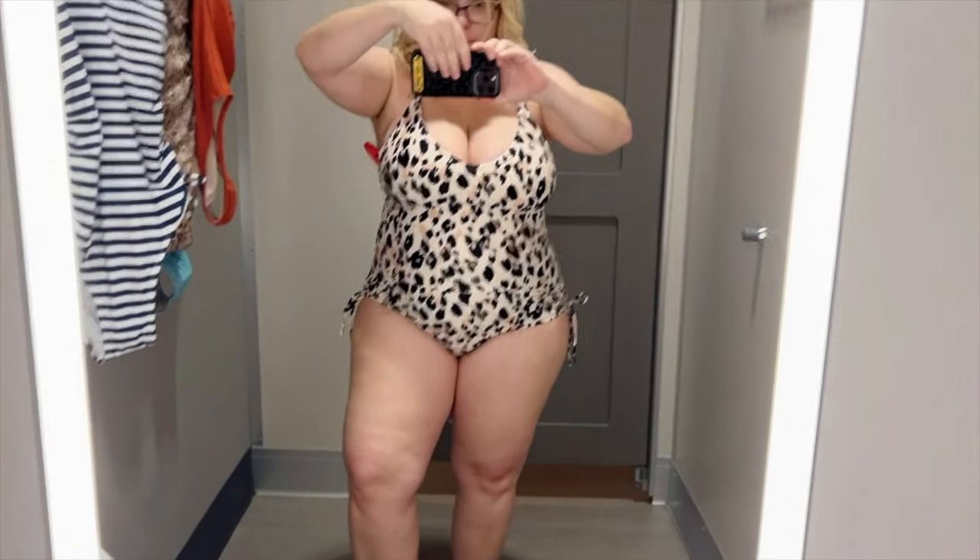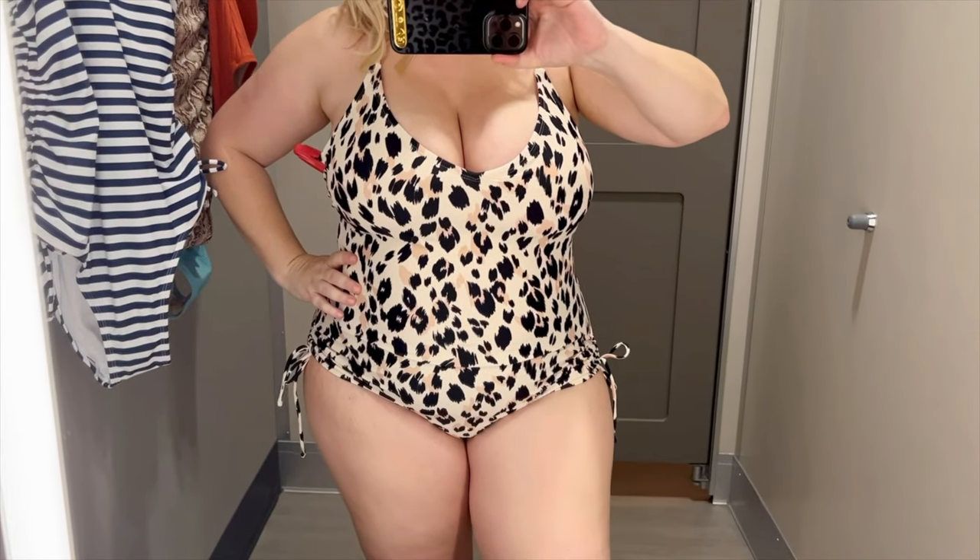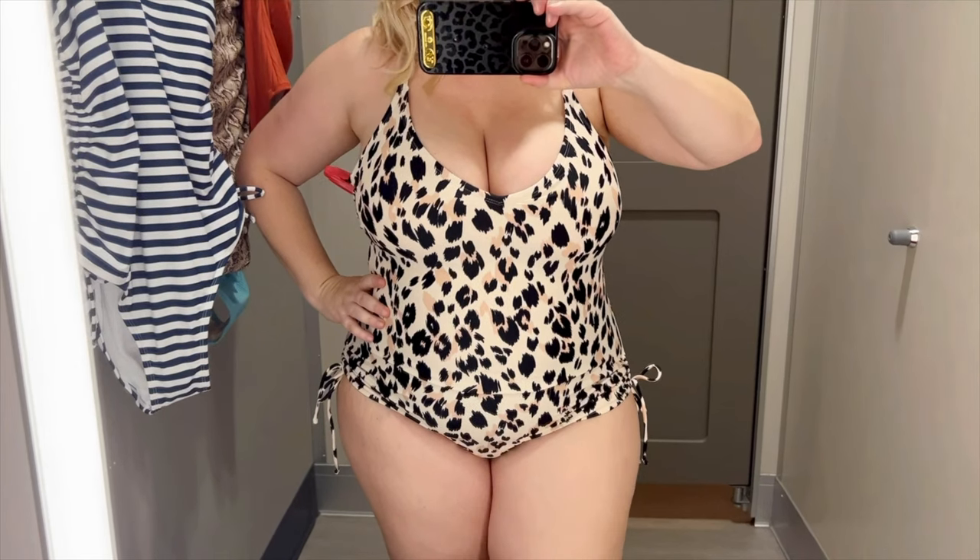The next swimsuit is this amazing one from Kona Soul. I think Kona Soul is just a winner for me — they make the best bathing suits for curvy petite women at Target. It's a halter-type top where the straps crisscross, so there's not a ton of pressure on my shoulders and back. It's medium coverage, and I feel like I look thinner in it. I love the adjustable side straps too. I'm wearing a size extra large and it almost matches my skin tone, which is nice.